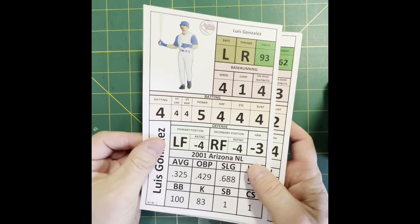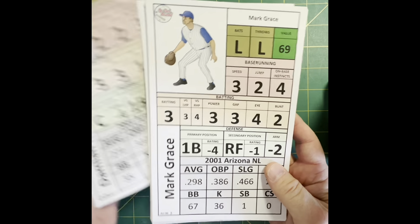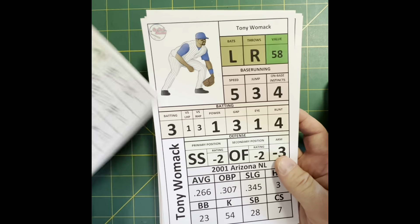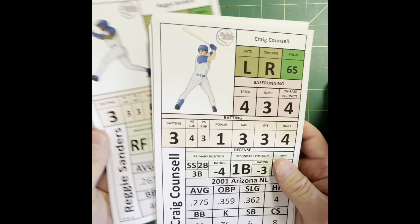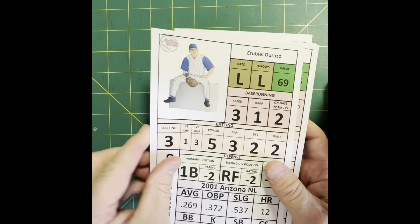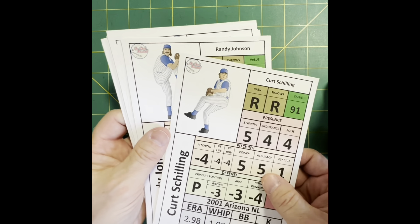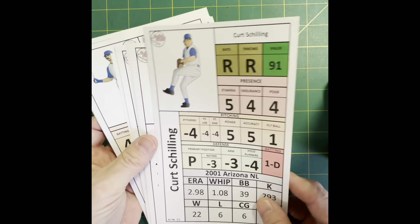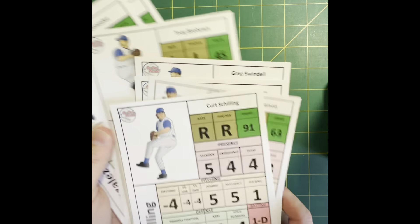Last but not least, a 21st century great team — the 2001 Arizona Diamondbacks, who, as Buster Posey said, brought the Yankee dynasty to an end. Remembered mostly for the one-two punch of Randy Johnson and Curt Schilling, but they're a lot more than that and a tough team to beat. This might be one of the best teams in the box, although I think that 1931 Homestead Grays team is going to be tough to beat. Here's the Big Unit and Schilling — it's going to be fun to get these guys on the table.